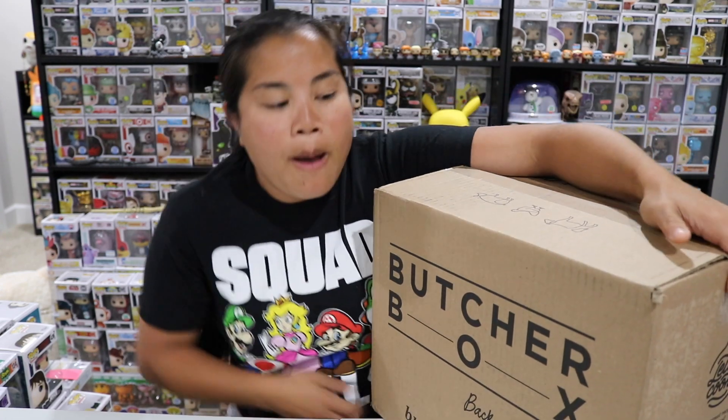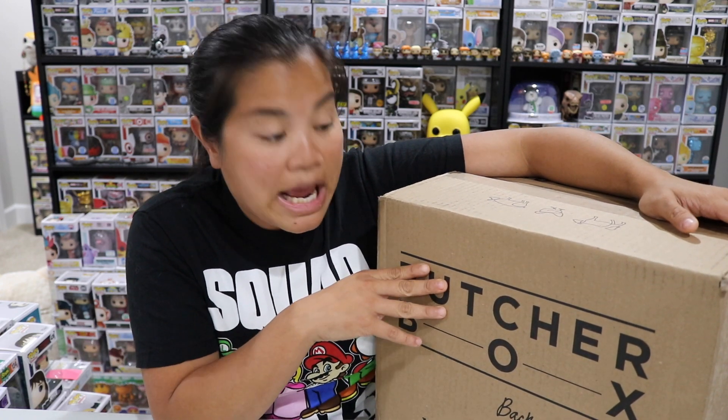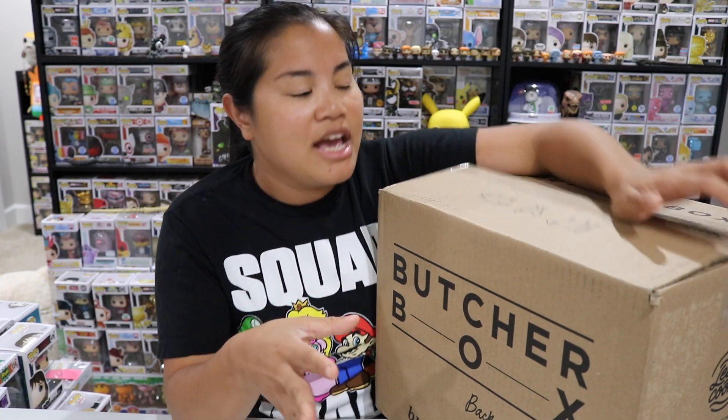What's up guys, Nerdy Noob here, and welcome to a very special unboxing video. For those of you who have been with me for a while, you probably know I have an extreme love for food — I love cooking food, eating food, any type of food. I recently got an email from this company Butcher Box, which I've actually heard of before. They reached out and asked if they could send me a box, and I was like yeah, I would love it because I love meat.